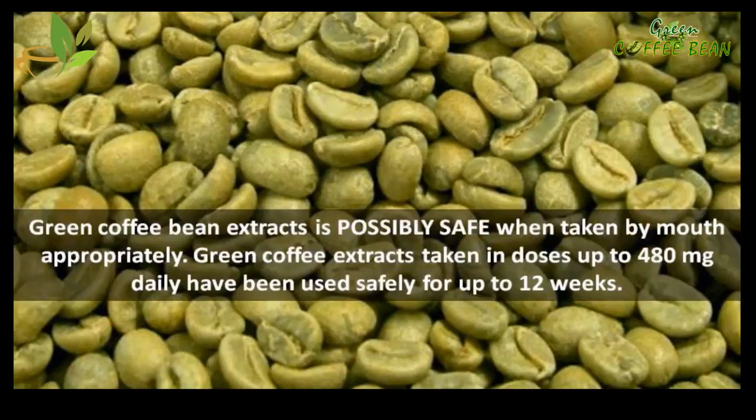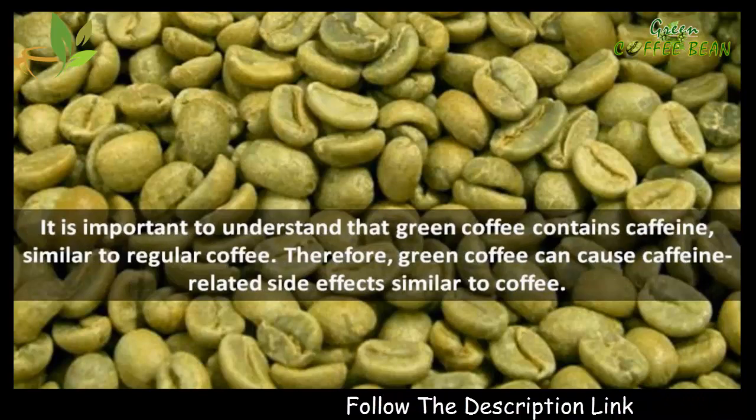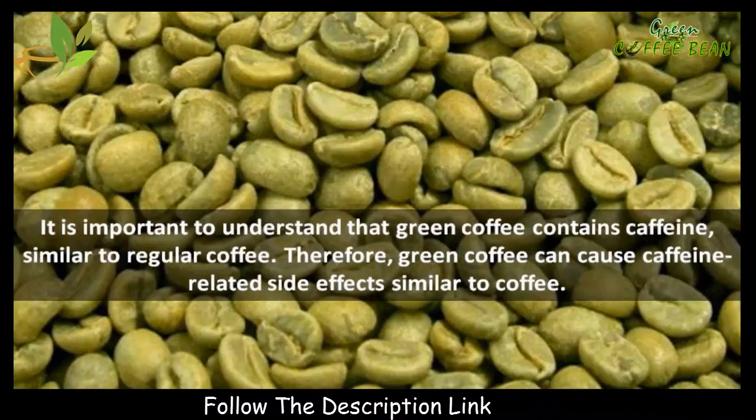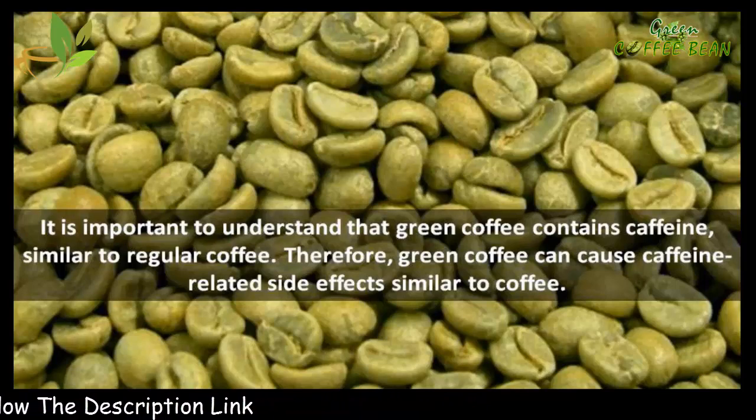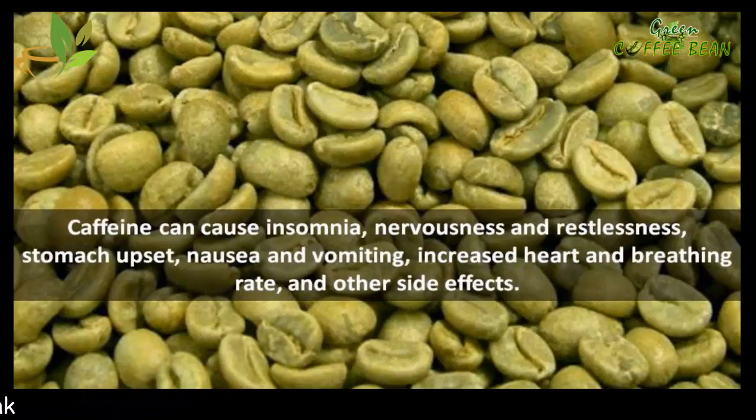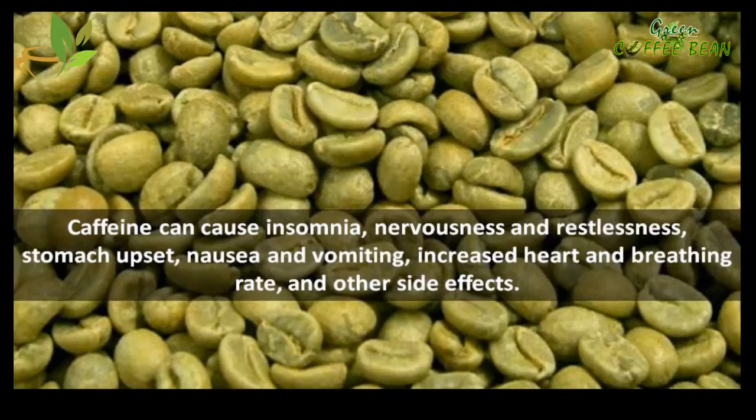Green coffee bean extract side effects and safety: green coffee bean extract is possibly safe when taken by mouth appropriately. Green coffee extracts taken in doses up to 480 mg daily have been used safely for up to 12 weeks. Green coffee contains caffeine similar to regular coffee, and therefore can cause caffeine-related side effects such as insomnia, nervousness, restlessness, stomach upset, nausea and vomiting, and increased heart and breathing rate.